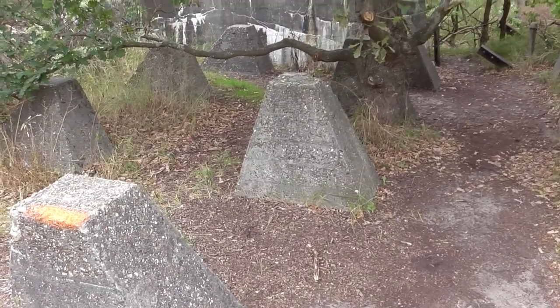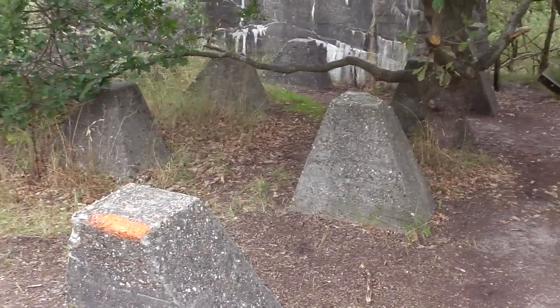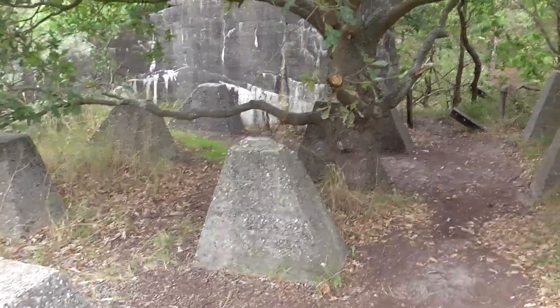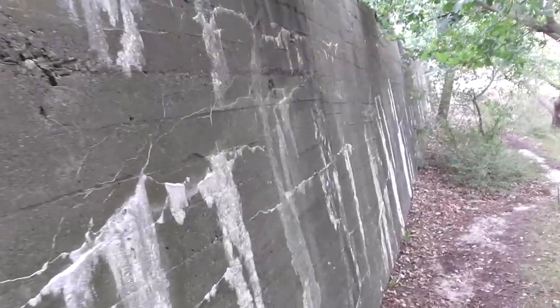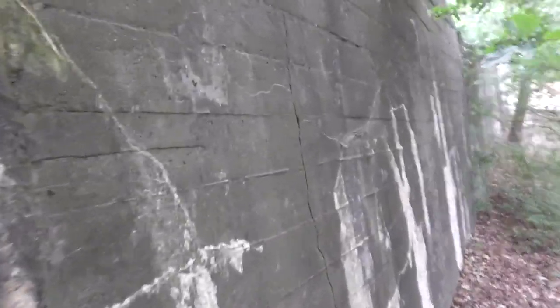These are the dragon's teeth that are obviously part of this tank wall — we'll have a look a bit closer in a minute. This wall's 70-odd years old and it's still standing, with all its cracks, and it's salt coming out the wall — I think it's salt, anyway.